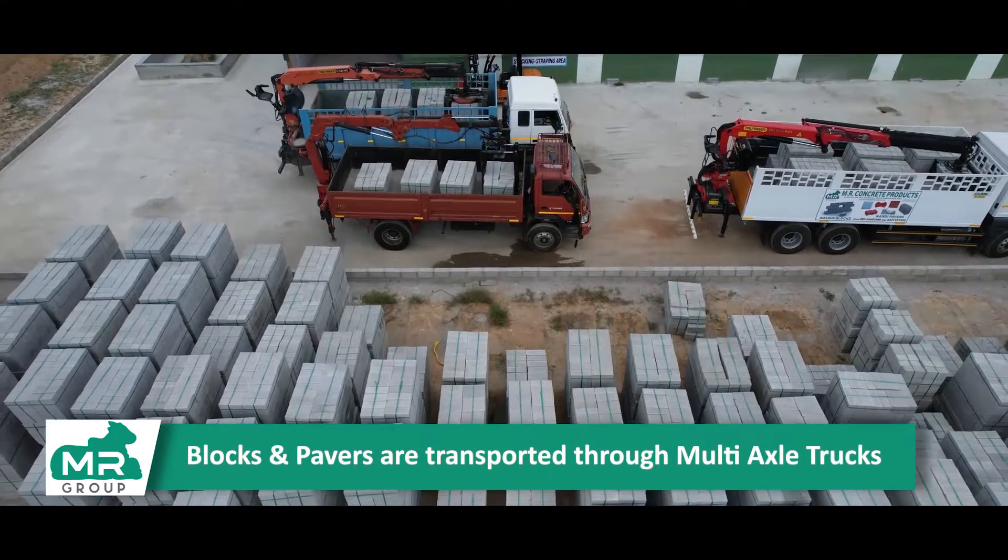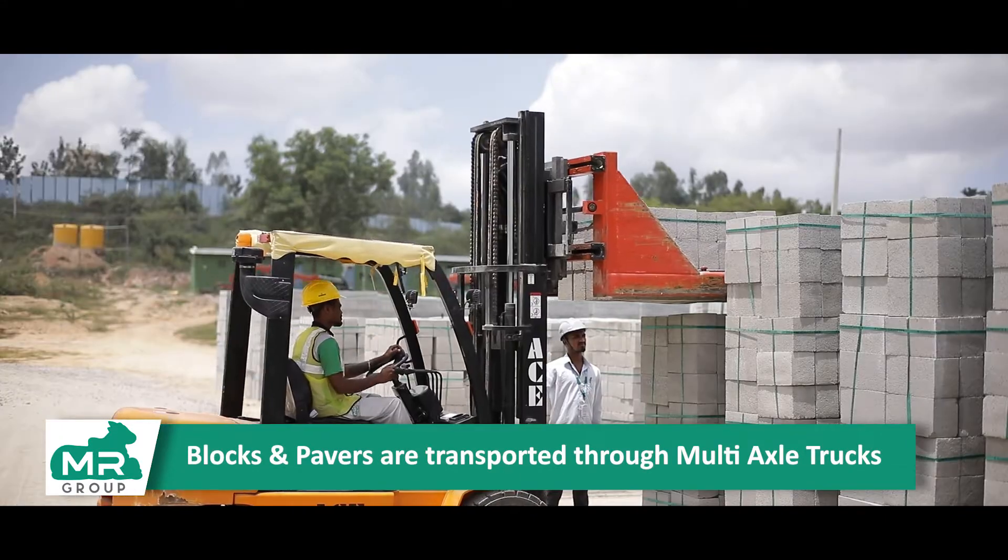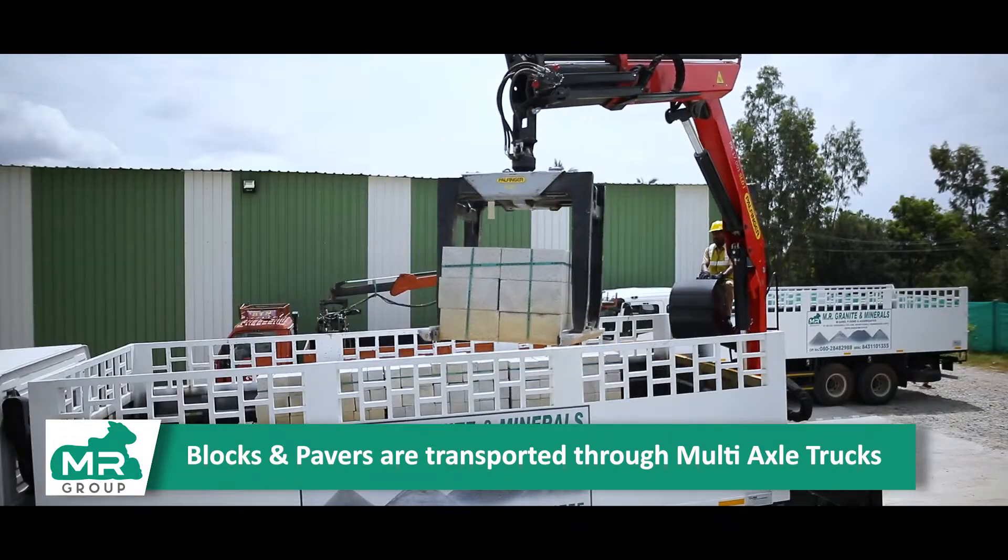Ready-to-dispatch concrete blocks are transported to customer sites on trawlers or multi-axle trucks fitted with lift forks for faster and safer loading and unloading.